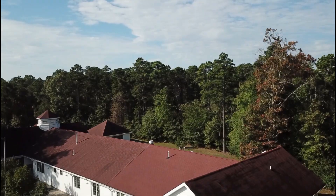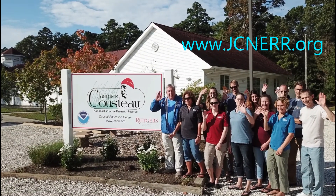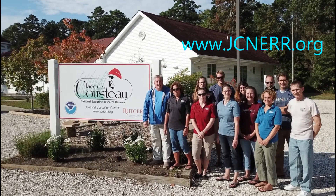Connect with us at www.jcnerr.org or visit us at the Kustel Center located at 130 Great Bay Boulevard in Tuckerton, New Jersey.